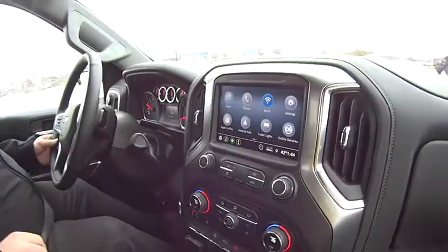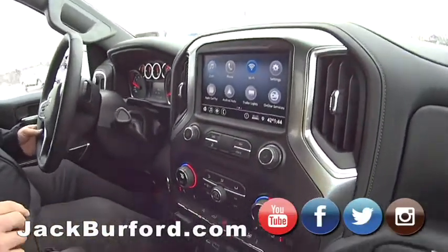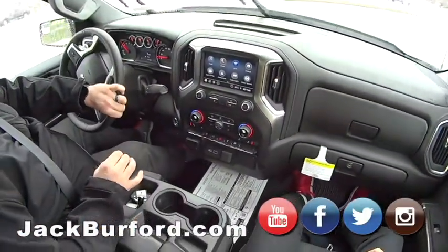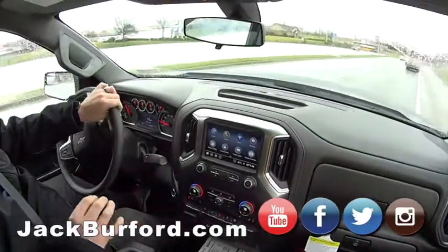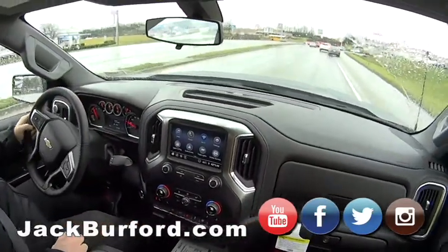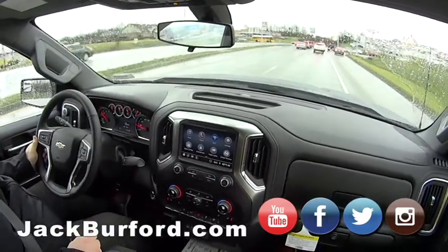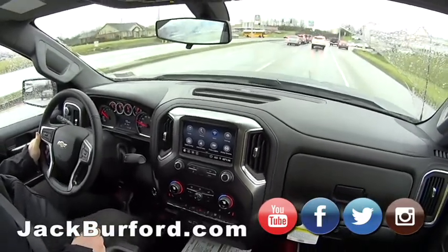JJ, what are we in? This is a 2020 Silverado four-wheel drive, 2.7 liter turbo four-cylinder. Did you know these four cylinders have 310 horsepower? They've got the same torque as a V8. Wow, 2.7 turbo — unbelievable.